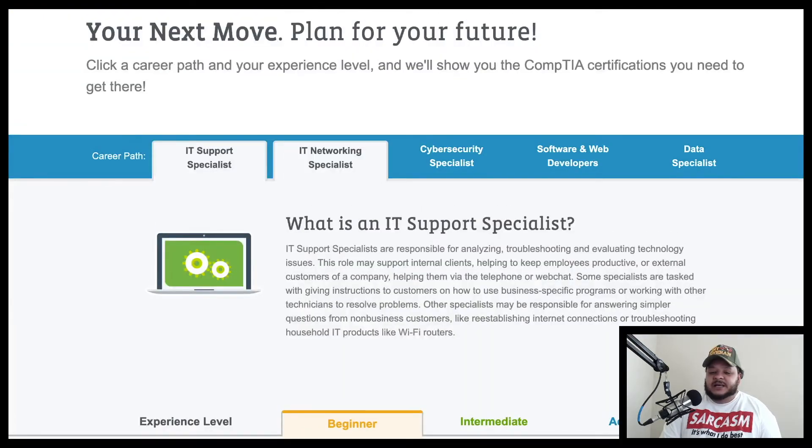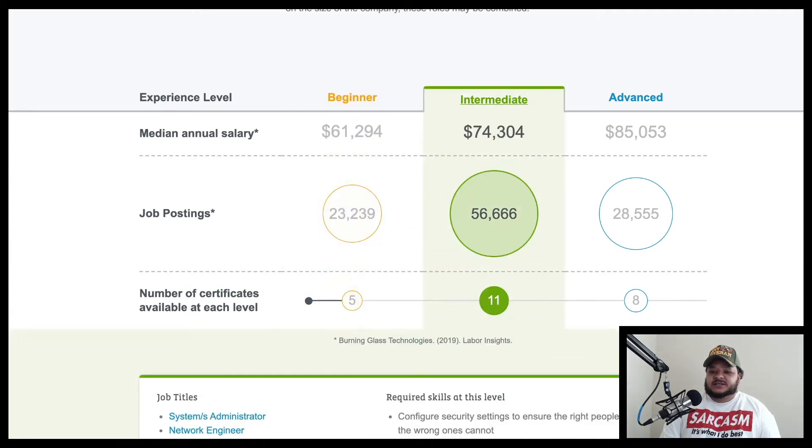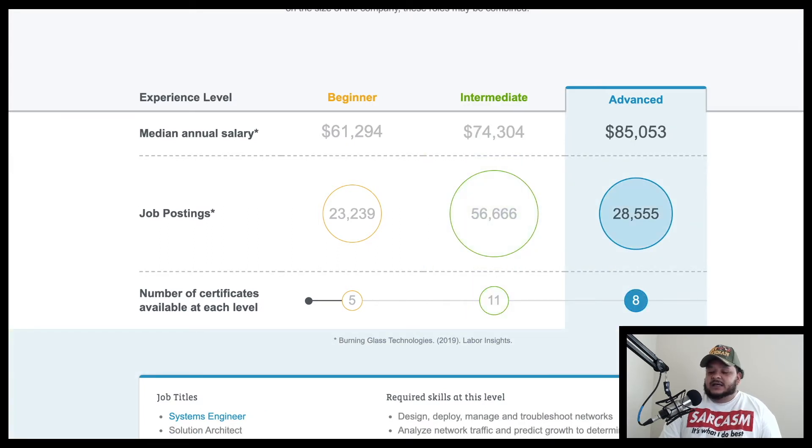For networking specialists, the beginning median annual salary averages around $61,000 — just the national average, not a guarantee — with about 23,000 job postings and five certifications. Intermediate is around $74,000 with 56,000 job postings and eleven certs. Advanced is around $85,000 with 28,000 job postings and about eight certifications.